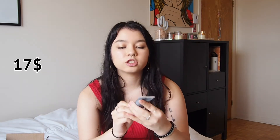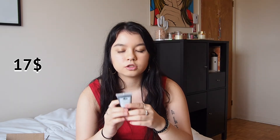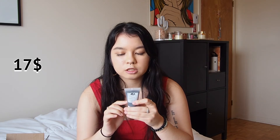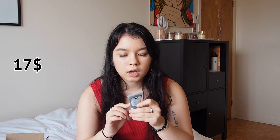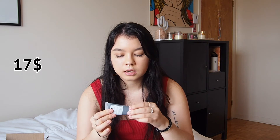Then I got an Origins Clear Improvement Active Charcoal Mask. I already have their overnight avocado mask which is really good, so I wanted to try a charcoal one. You use it once a week or as needed — open pores with a warm moist towel, layer it on, allow to dry, then rinse well. It helps with cleaner pores so I'm excited to see how it works.